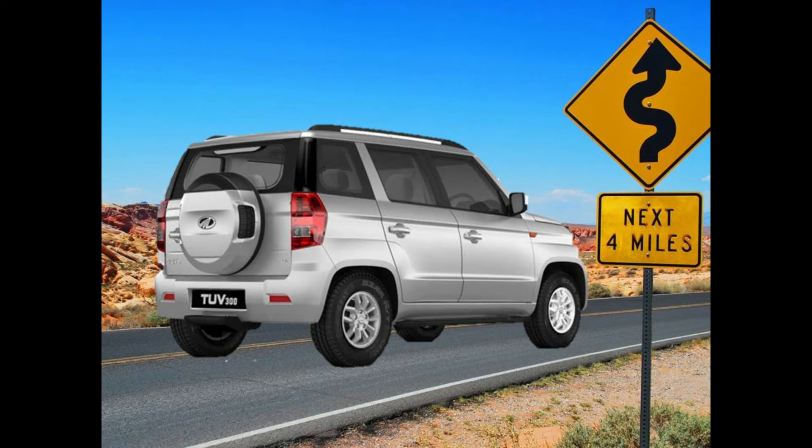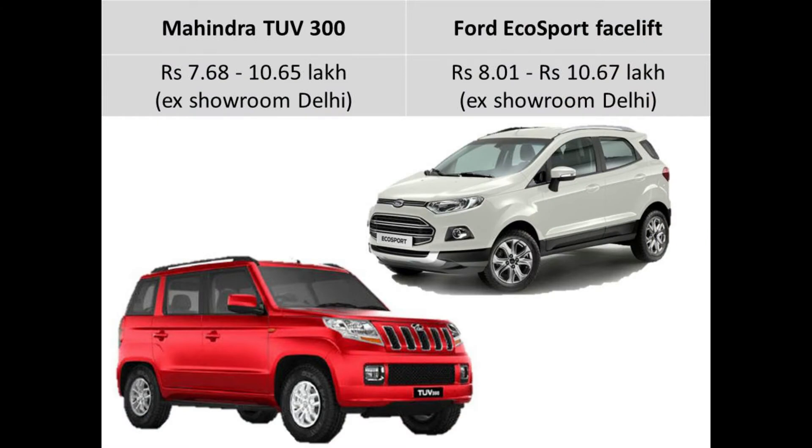But before we begin, please consider subscribing to my channel. Starting with the price, the Ford EcoSport is available in both petrol and diesel units, whereas the Mahindra TUV300 is only available in diesel units. The Ford EcoSport is available from Rs. 8.01 to Rs. 10.67 lakh ex-showroom Delhi, whereas the Mahindra TUV300 is available from Rs. 7.68 to Rs. 10.65 lakh ex-showroom Delhi.